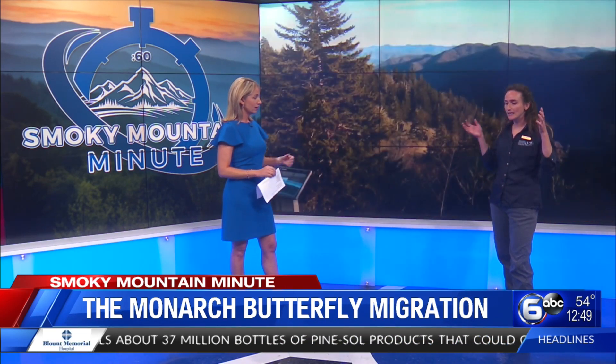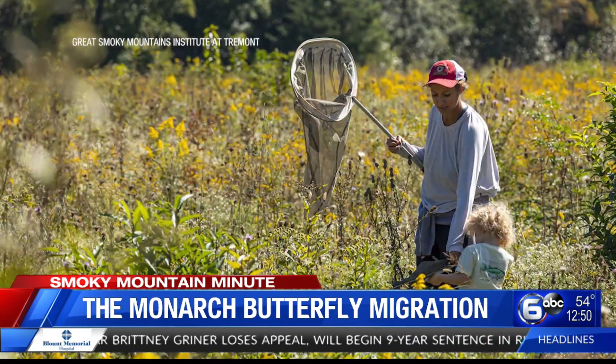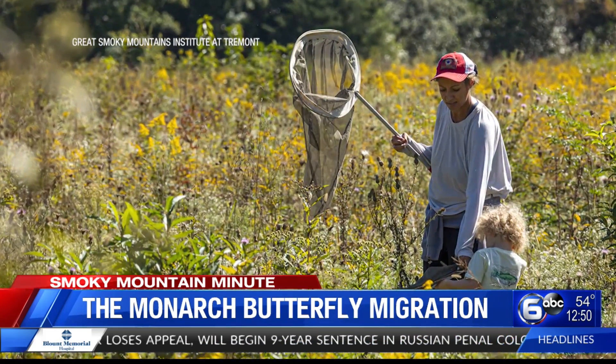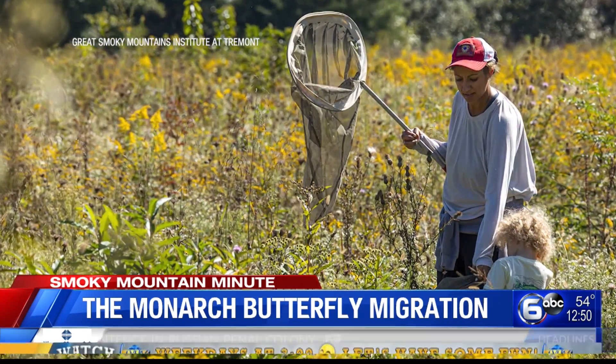So they do. They have this pathway — on their way back to Mexico, in Cades Cove, which is an area in East Tennessee and the Smokies that many folks will be familiar with, there is a plethora of different plant species that they really like to nectar on. So it's really a thoroughfare for them on their way back to Mexico.